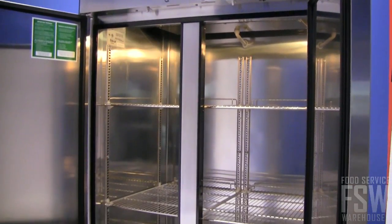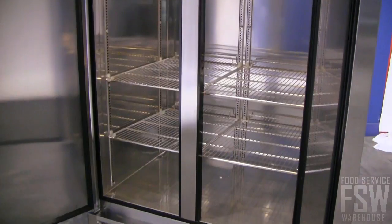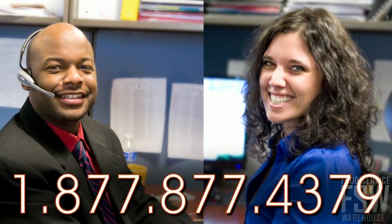The TurboAir TSR35SD offers advanced features for the commercial kitchen. To learn more, give your foodservicewarehouse.com personal account manager a call today.